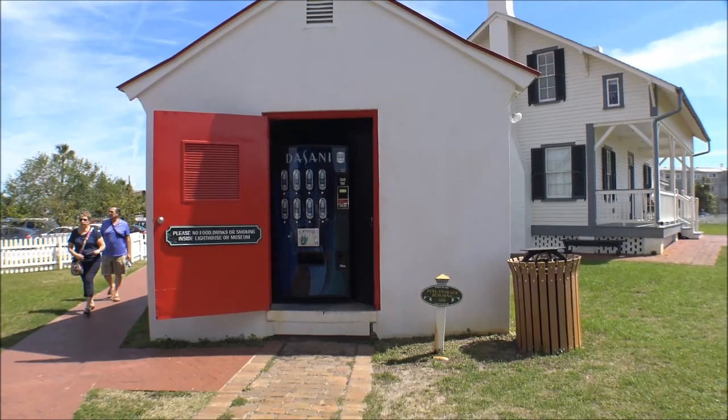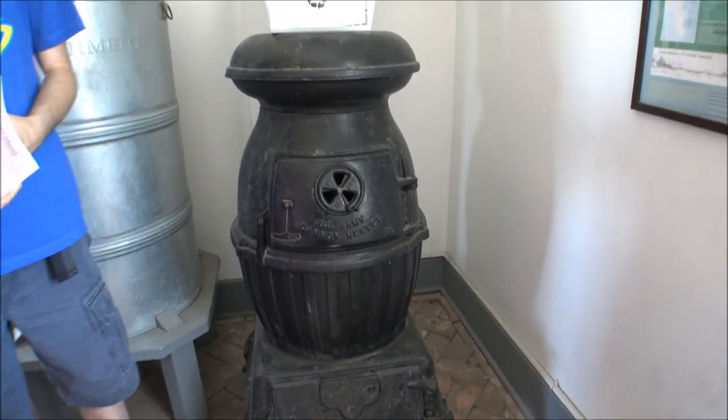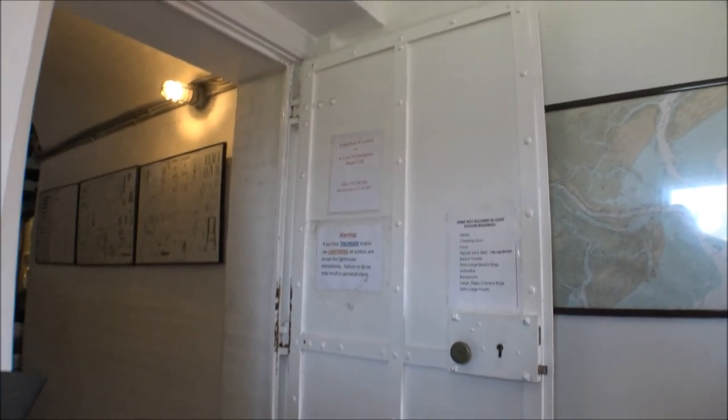This building right behind the lighthouse is where they stored the old lamp fuel back in the olden days. It's really cool. Don't let that scare you — it's got a big metal door there. Pretty cool.